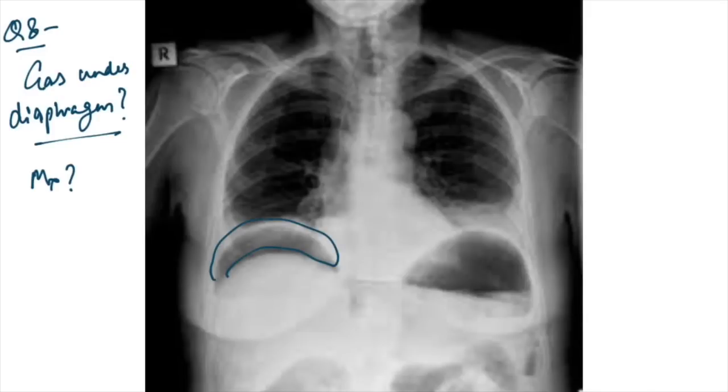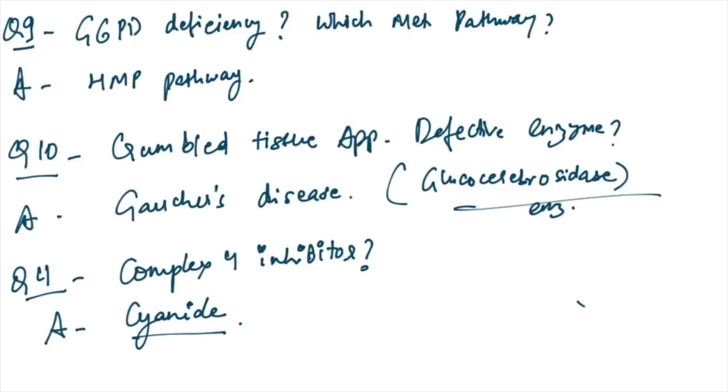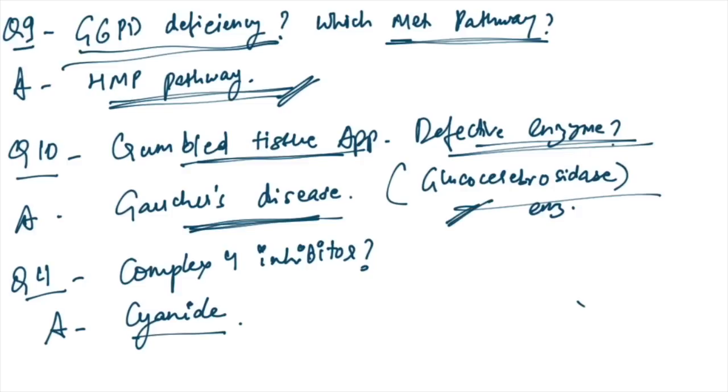An X-ray was given showing gas under the diaphragm — this is due to intestinal perforation and management is emergency laparotomy and proceed. G6PD deficiency affects the HMP pathway. Crumbled tissue appearance is seen in Gaucher's disease due to deficiency of glucocerebrosidase enzyme.